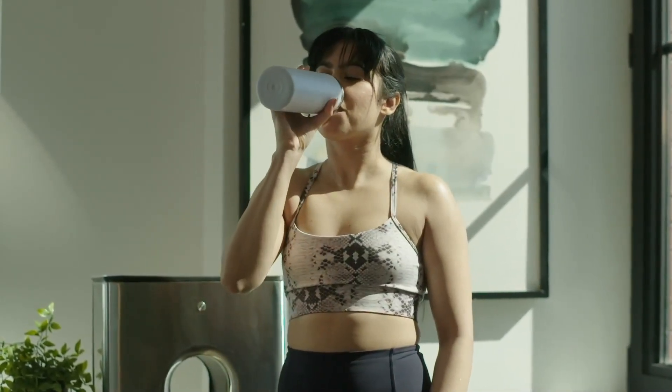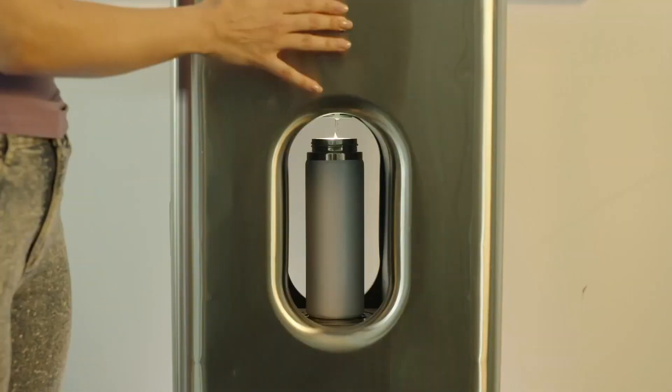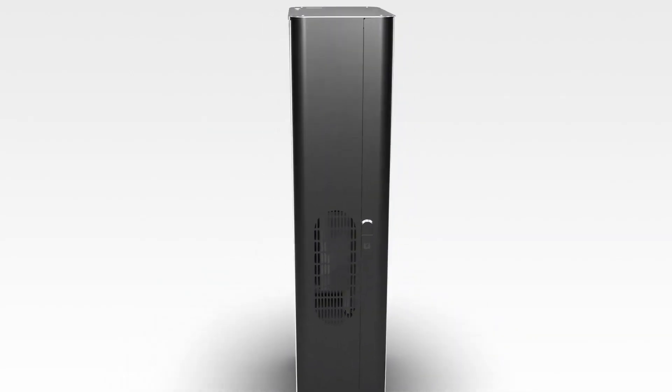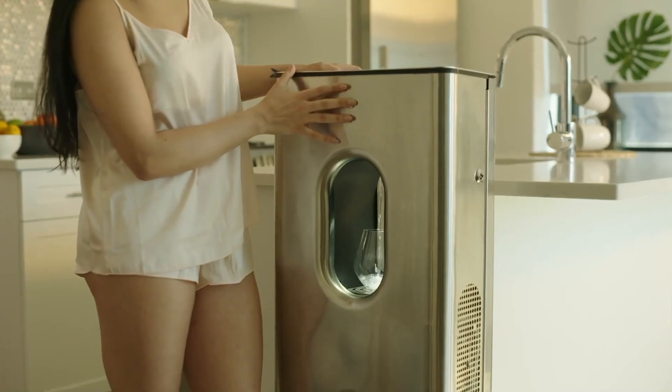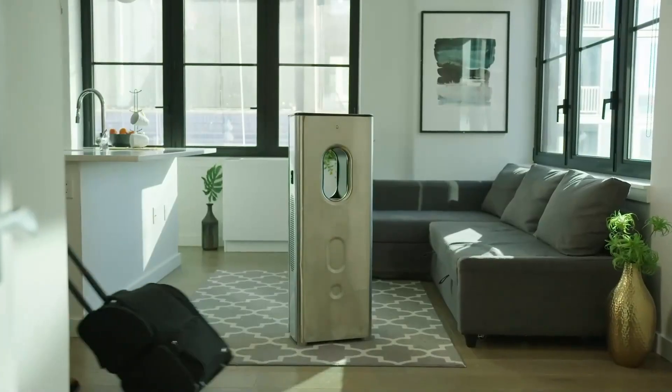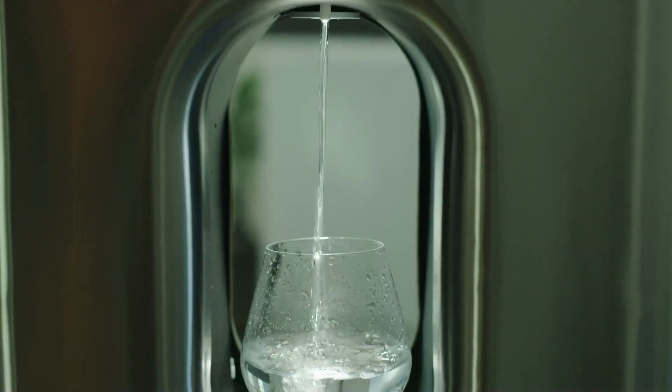Awarded as one of Time Magazine's best inventions, the Cara Pure combines functionality with style, featuring a sleek stainless steel exterior. Its quiet operation and energy-efficient process make it a top choice for those seeking a convenient and sustainable solution for obtaining mineral-rich water.